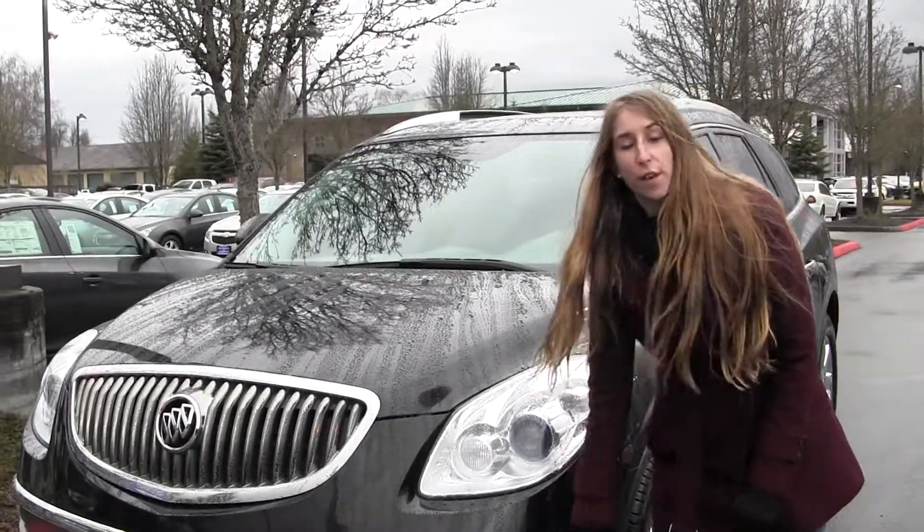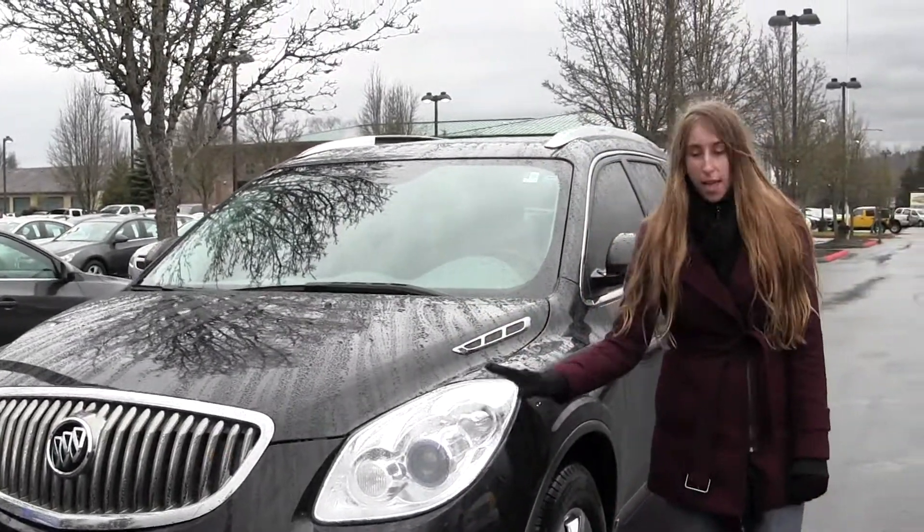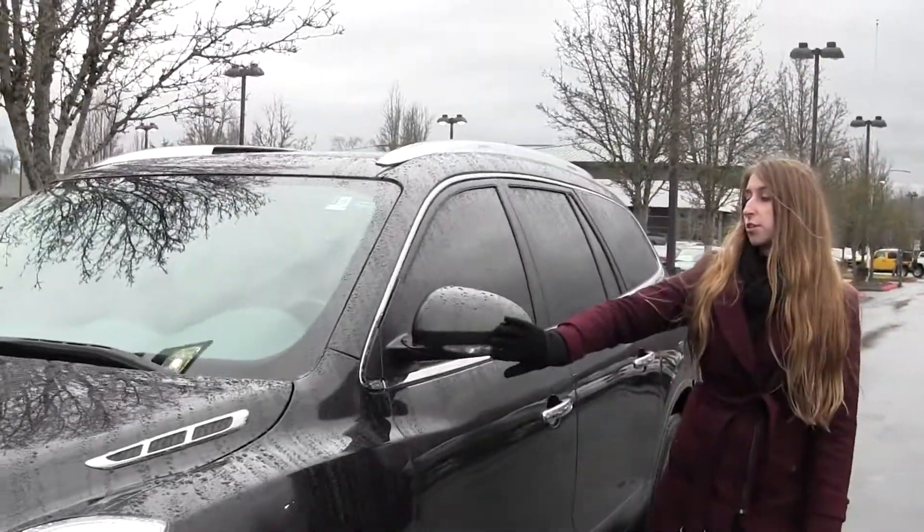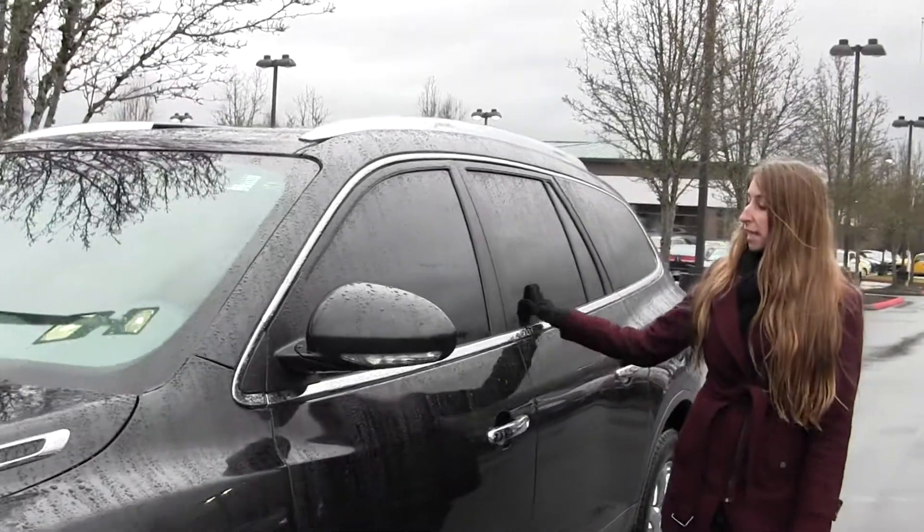It comes equipped with your fog lights, you have your projector headlights for night driving, alloy wheels, sunroof, and a roof rack. You also have your blinkers on your mirrors there, and privacy glass.